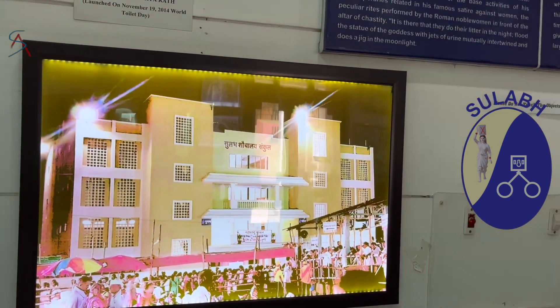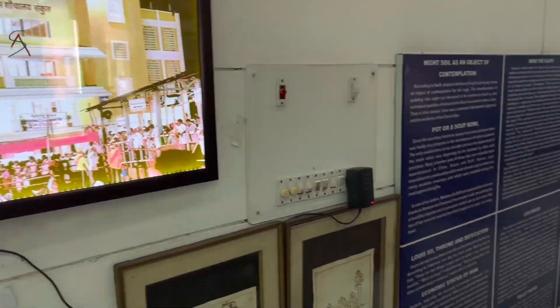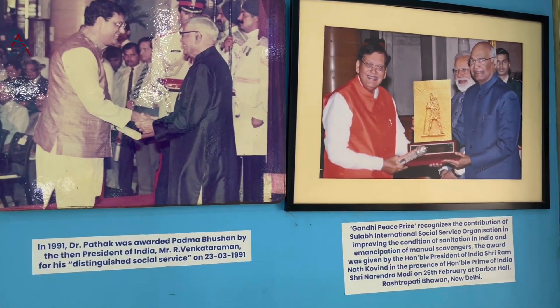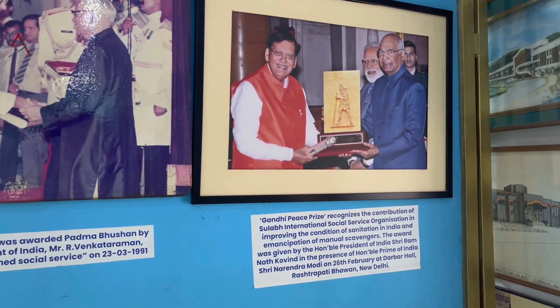In Shirdi, Sulabh Shauchalay has made the biggest toilet complex. Dr. Bindeshwar has been awarded the Padma Bhushan in 1991 and the Gandhi Peace Prize.